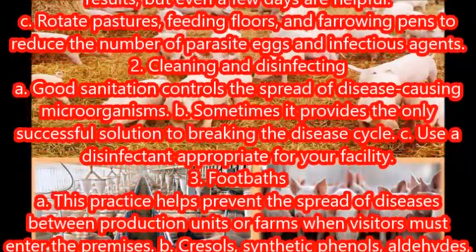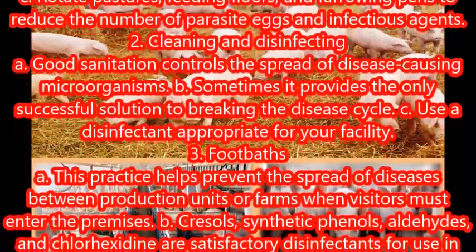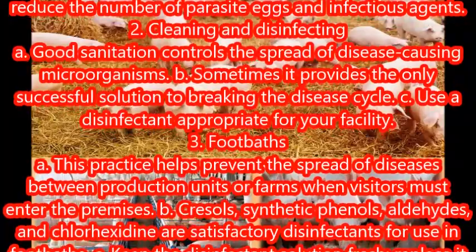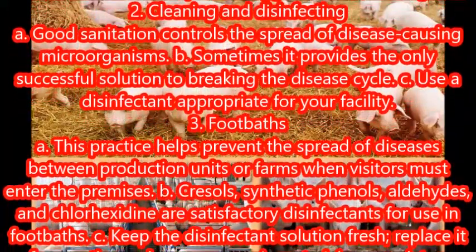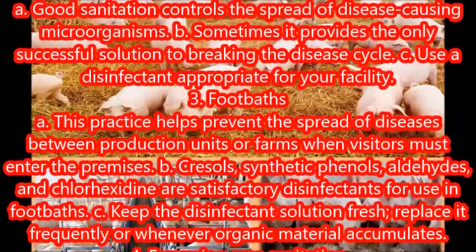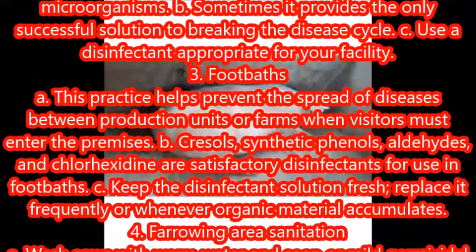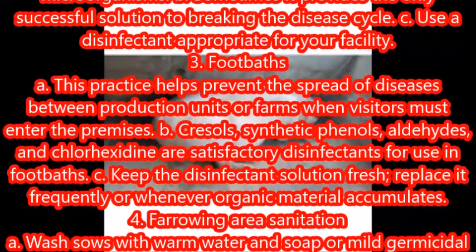Cleaning and disinfecting: good sanitation controls the spread of disease-causing microorganisms. Sometimes it provides the only successful solution to breaking the disease cycle. Use a disinfectant appropriate for your facility.